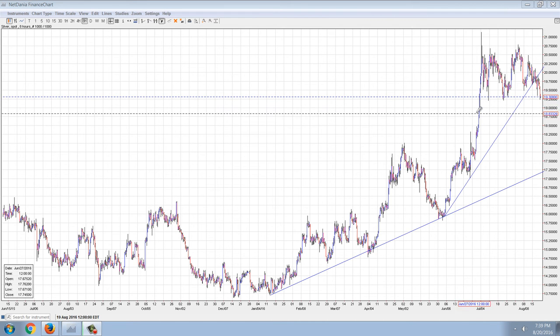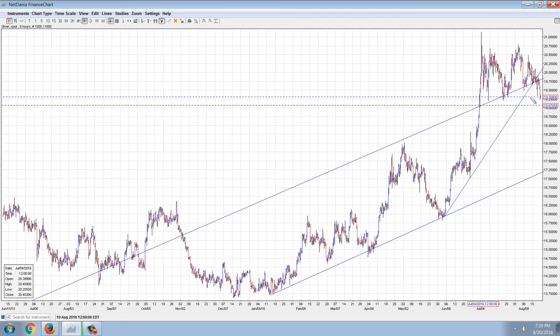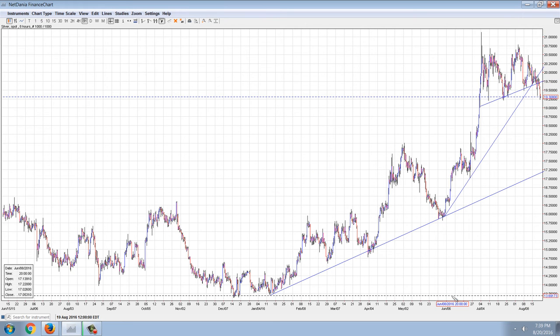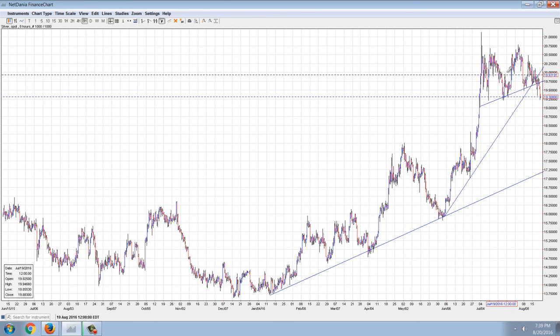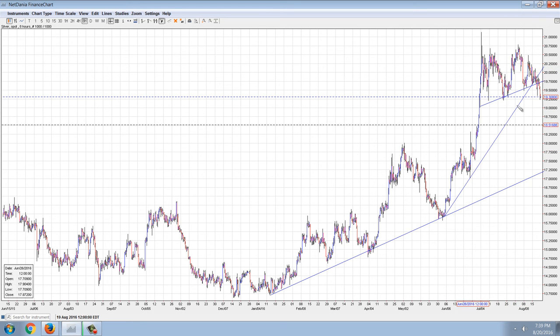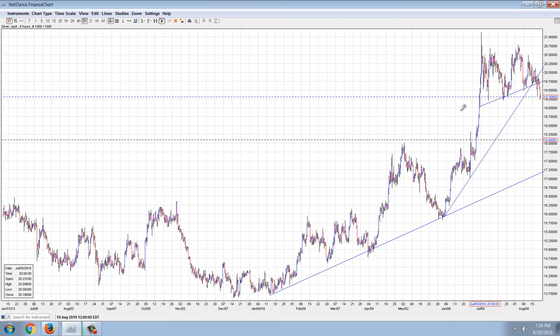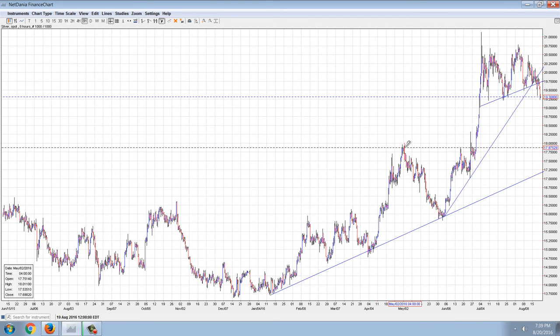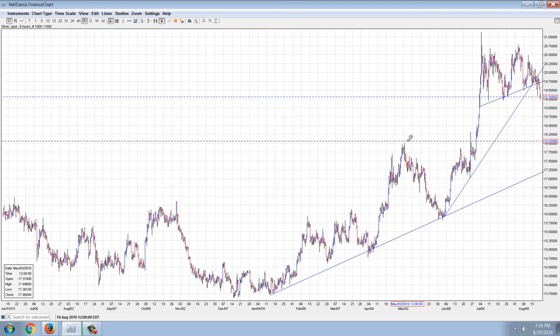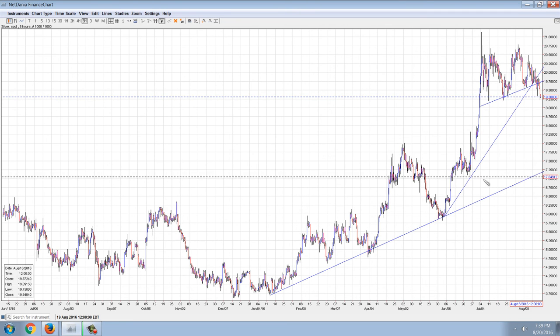Let me draw in another trend line here real quick — that's going to be right about here — and that was clearly violated. So this tight pennant has been broken. There's a looser pennant that is just barely broken, and then there's a further pennant that comes down to right about here.